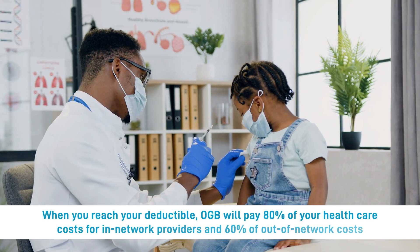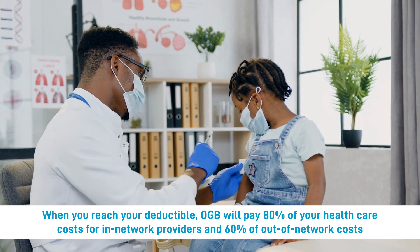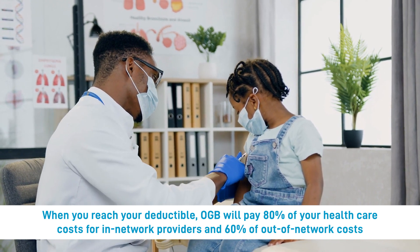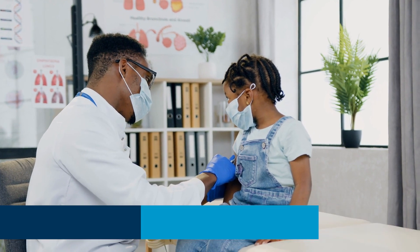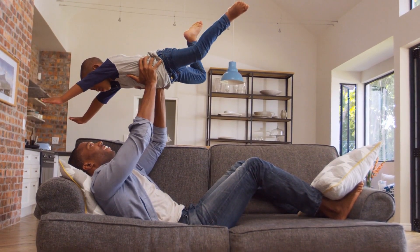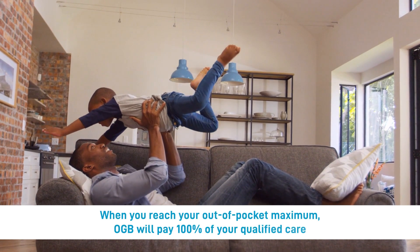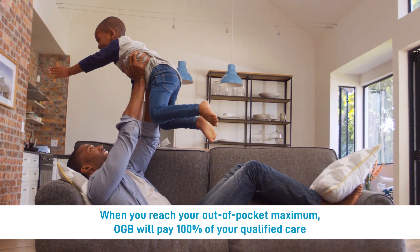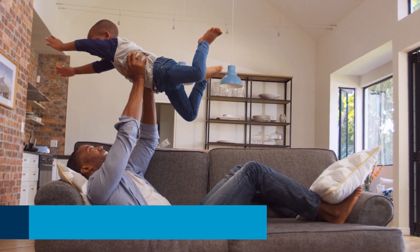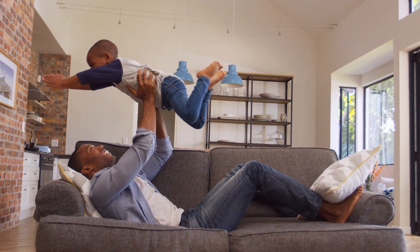Pelican HSA 775 has a deductible. Once you reach this amount, OGB will pay 80% of your healthcare costs for in-network providers. Once you reach your out-of-pocket maximum, the plan will pay 100% of your qualified care. This guarantee helps you know you won't pay more than a certain amount for healthcare during the plan year.